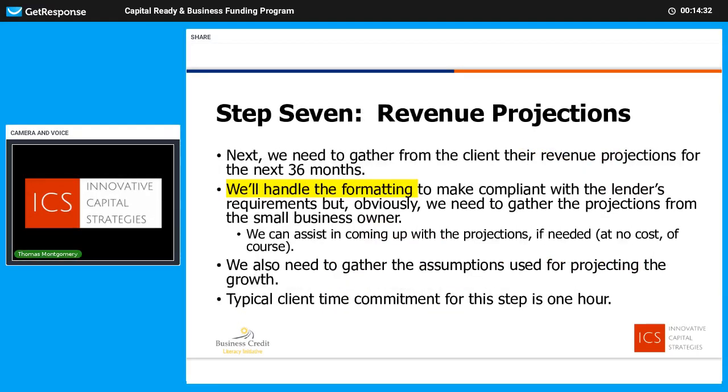Step seven: we're looking forward at revenue projections, breaking it down month by month over a 36-month period. That can be challenging — who knows what revenue will look like in month 32 — but the bottom line is we need to make projections, state our assumptions, and get them in the right format for the lender. We'll take care of the formatting. We'll be extracting data from you, and it's not a big time commitment in most cases.